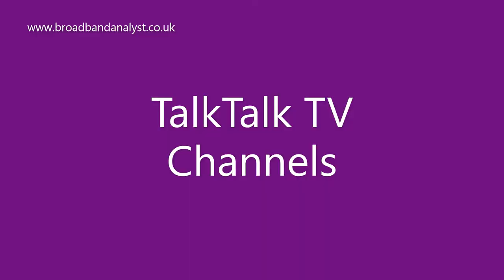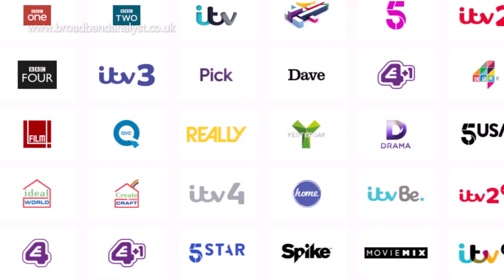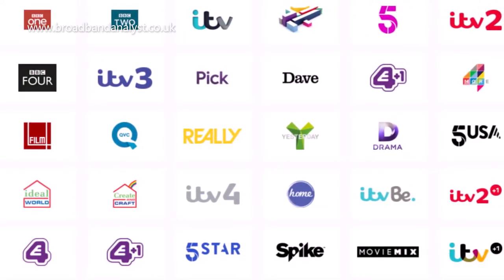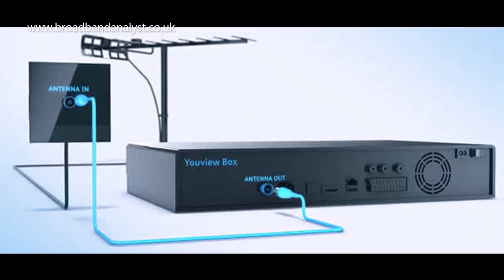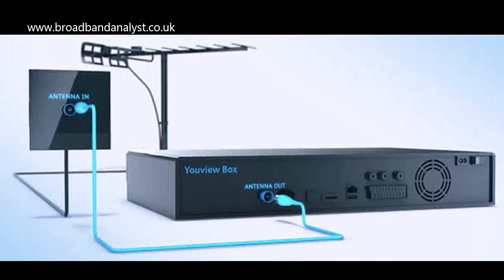TalkTalk TV channels are basically available in FreeView. There are 88 FreeView channels and 15 of them are available in high definition. FreeView channels need an outdoor aerial to access, and YouView is connected to the aerial for watching FreeView channels.